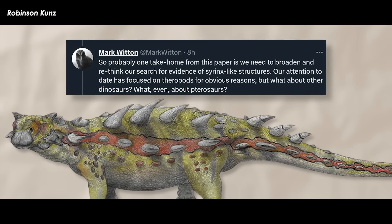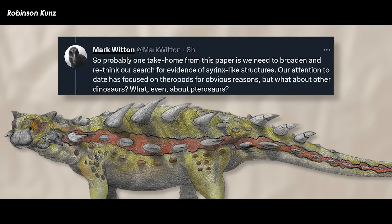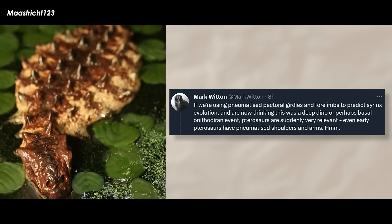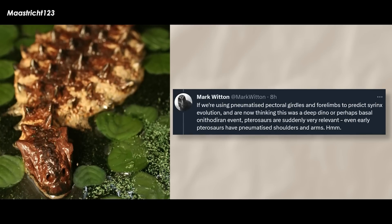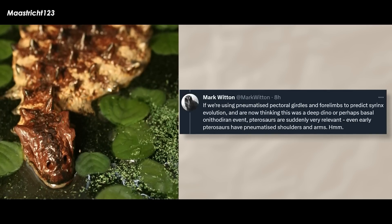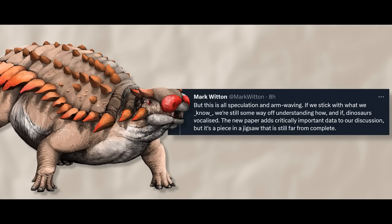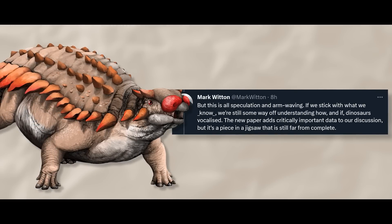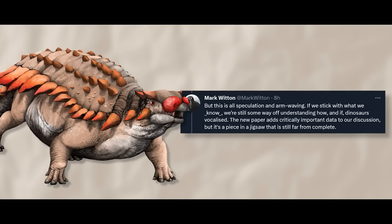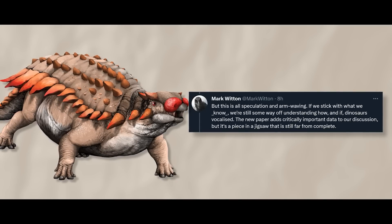But we should also avoid the pitfall of assuming the evolution of avian vocal anatomy was a binary event. There surely had to be proto-syrinxes, but we have no idea what they were like. Perhaps they were weakly mineralized and left no bony traces. So probably one take-home from this paper is that we need to broaden and rethink our search for evidence of syrinx-like structures. Our attention to date has focused on theropods for obvious reasons, but what about any other dinosaurs? What even about pterosaurs? If we're using pneumatized pectoral girdles and forelimbs to predict syrinx evolution and are now thinking this was a deep dino or perhaps basal ornithodiran event, pterosaurs are suddenly very relevant. Even early pterosaurs have pneumatized shoulders and arms. If we stick with what we know for sure, we're still some way off understanding how and if dinosaurs vocalized. The new paper adds critically important data to our discussion, but it's a piece in a jigsaw that is still far from complete.